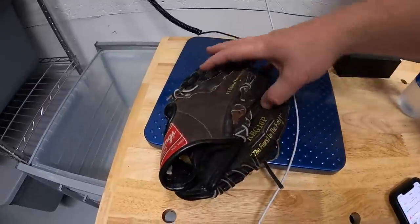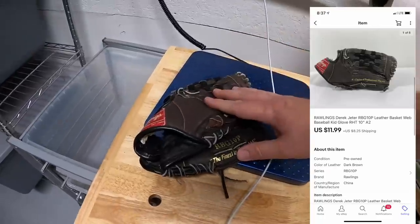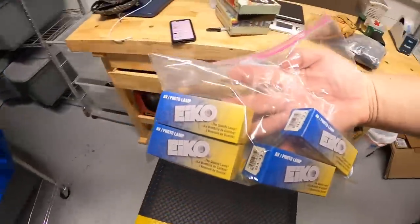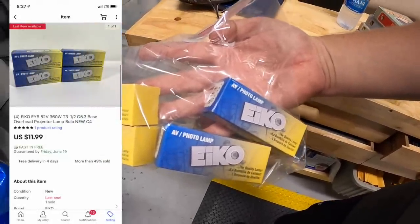Sold another baseball glove — a Rawlings Derek Jeter glove. Honestly, if it wasn't the Derek Jeter signature model I might not have picked it up. Paid a dollar for it and it sold for $11.99 plus shipping. Last thing we're pulling is over here in C4 — some bulbs I picked up at a garage sale. I've got 25 cents into each one; these four sold for $11.99 free shipping.